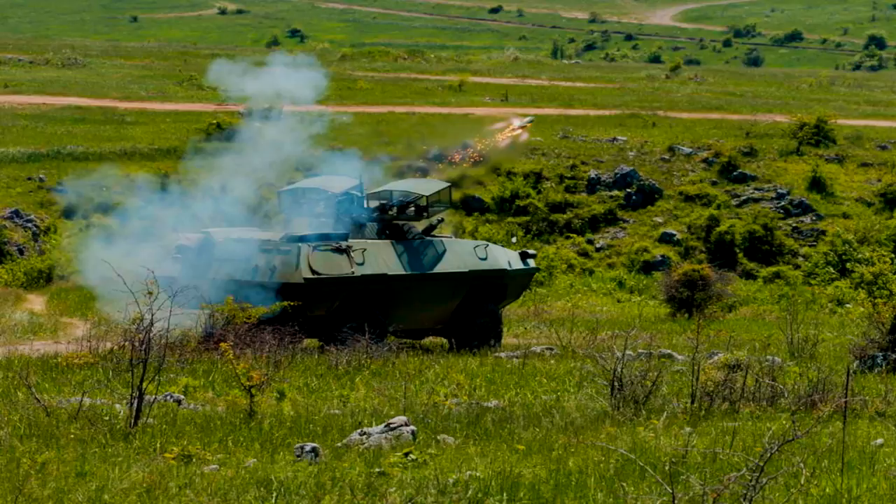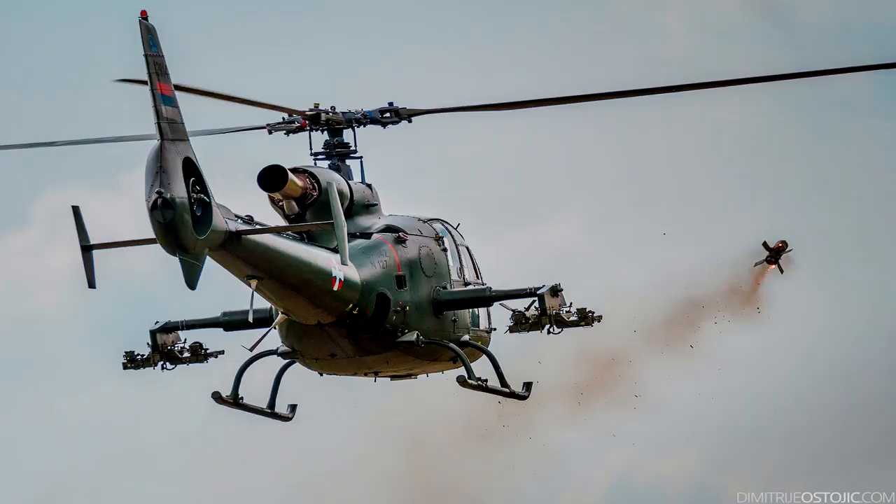Today, the missile can be fired from the portable suitcase launcher, ground vehicles, and helicopters.